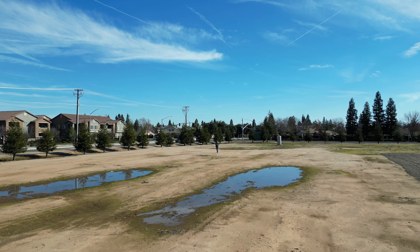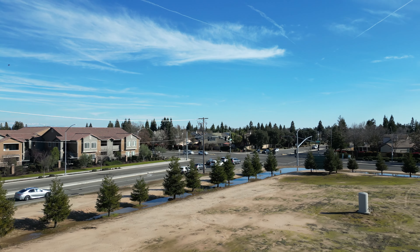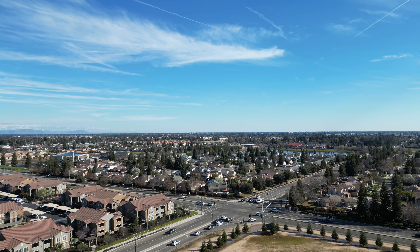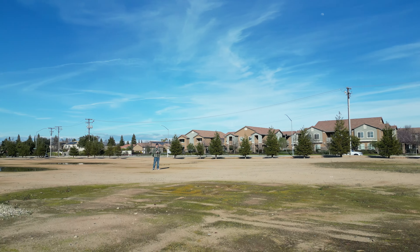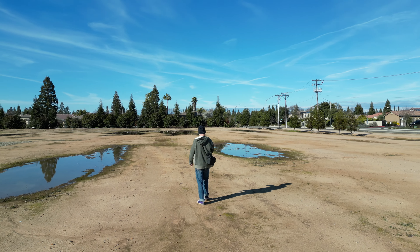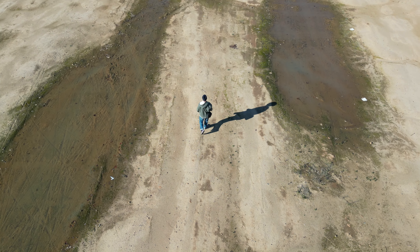I took it out for its first real flight today in a big dirt field behind our apartment complex. I had gotten it up in the air for just a couple seconds when I first got it just to hear how quiet it was — and boy is it quiet. The real flight was today and it performed spectacularly. I loved it. Sport mode is fast. I got the fly more package, which means I got three batteries, a charger, and a bunch of extras. I'll probably have a longer video on that drone as we move forward.